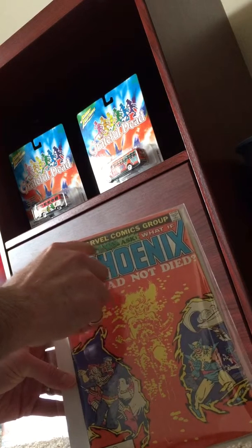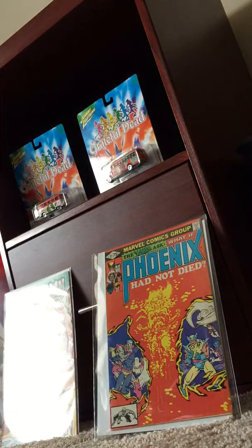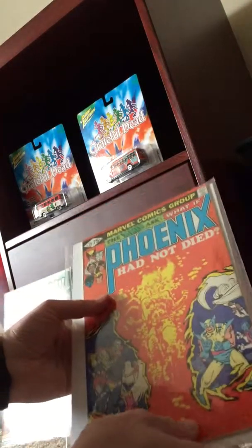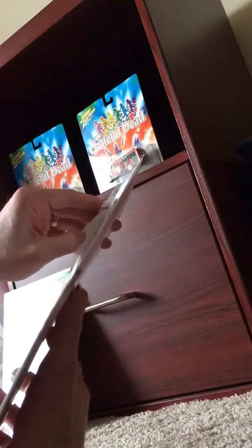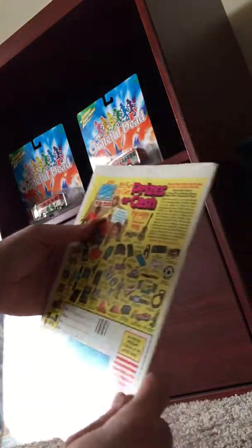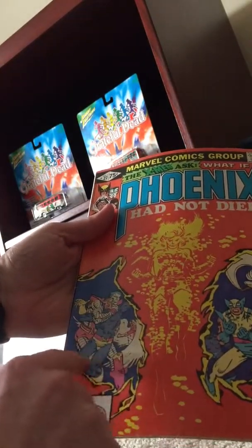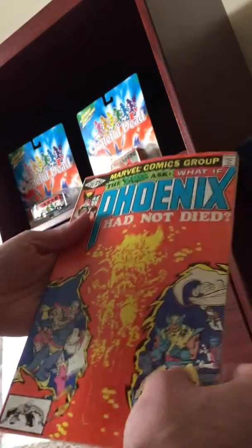1981 Marvel Comics. The X-Men ask: What if Phoenix had not died? I think Frank Miller drew the inside of this book. It may not be in the greatest condition, but I know I didn't pay all that much for it when I ordered it. Just going to open it up real quick - maybe we got time for one more opening. It's a thick book, it may not be in the best condition, but it's going to be a great read, a really fun read. You can kind of see the vision of Phoenix there - Cyclops, Angel, Colossus. It's just awesome. And it's a direct edition too - pretty cool to see the full Spider-Man right there in the UPC position.